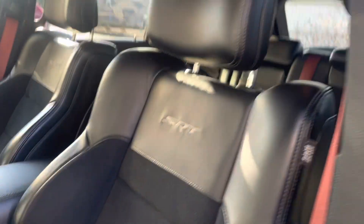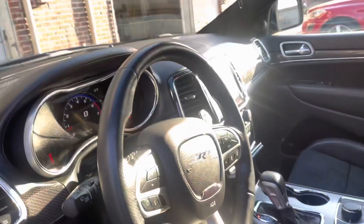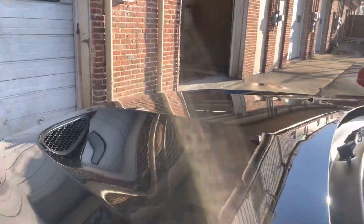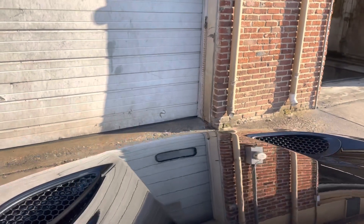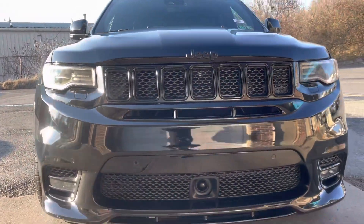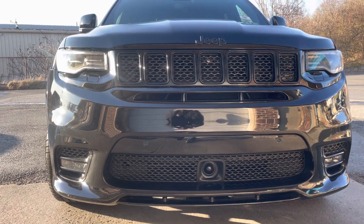Quick peek inside — everything's SRT on the leather with a little bit of red mixed in there. It has a claw hood, pretty mean looking. Let me know what you guys think.